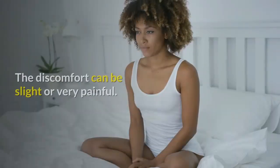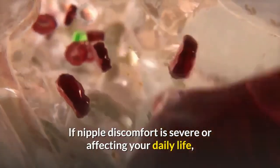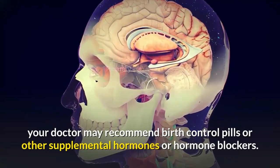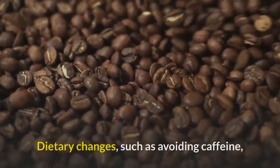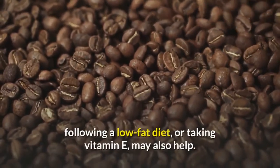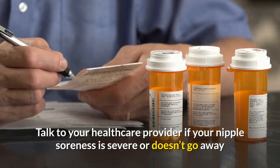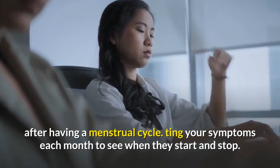Sore nipples can be a sign of ovulation, but they may also be caused by other factors. The discomfort can be slight or very painful. If nipple discomfort is severe or affecting your daily life, your doctor may recommend birth control pills, other supplemental hormones, or hormone blockers to help reduce hormone-related symptoms. Dietary changes such as avoiding caffeine, following a low-fat diet, or taking vitamin E may also help. Talk to your healthcare provider if your nipple soreness is severe or doesn't go away after your menstrual cycle. Track your symptoms each month to see when they start and stop.